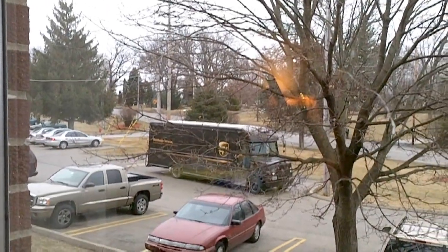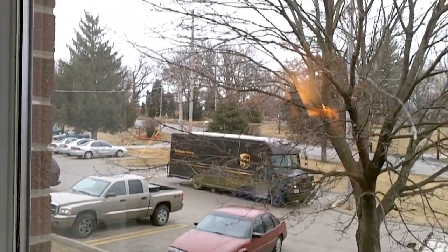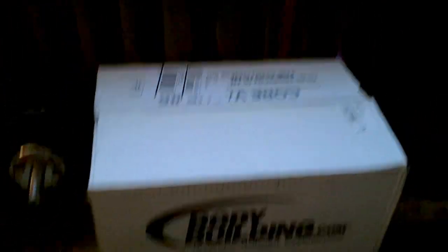I've got the first wave of supplements coming in today. I'm excited about that. I'm going to show you guys the unboxing. I just signed for my package. Let me show you guys here — Bodybuilding.com box.